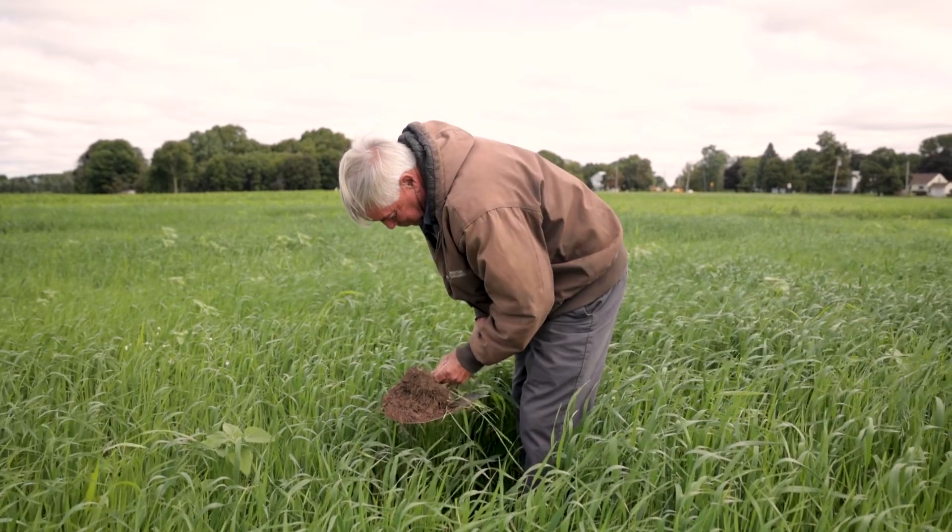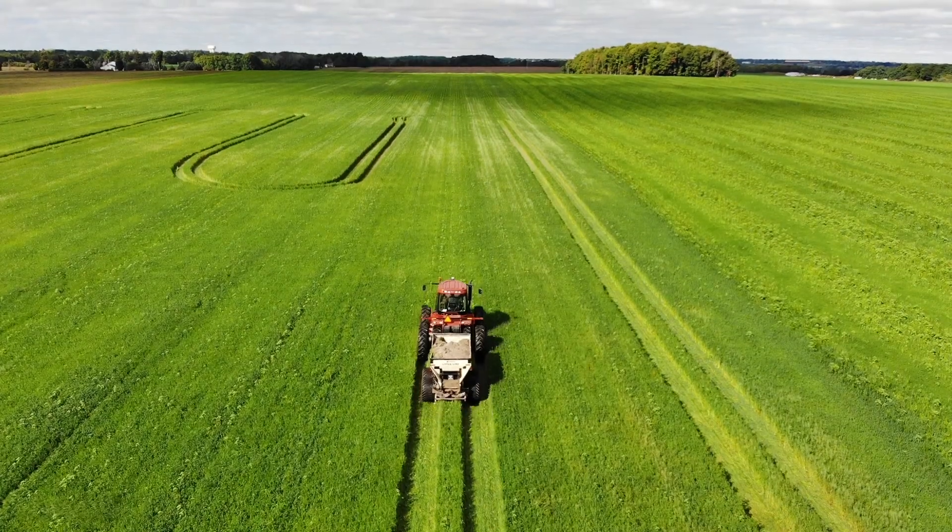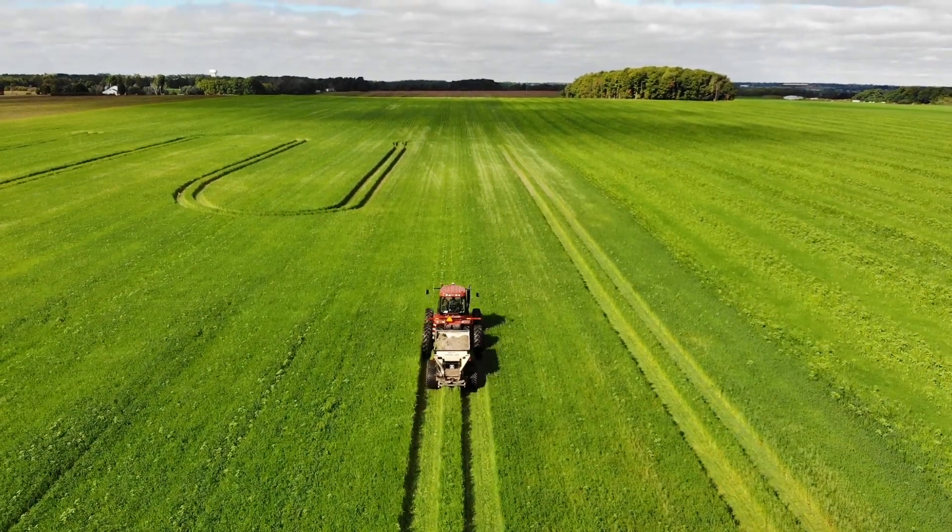We like working the land, we like producing crops, we like the challenges. I was born and raised on a dairy farm back in 1953. Agriculture has been part of my life ever since. Presently, we operate approximately 1,800 acres.